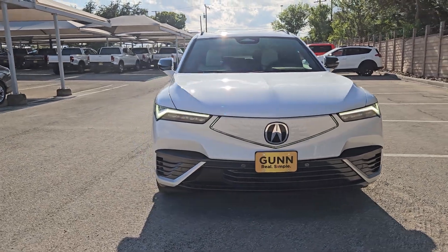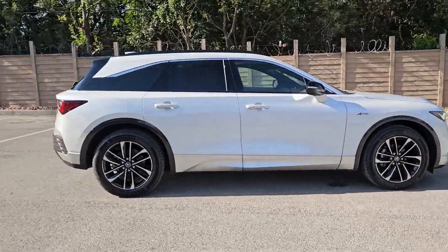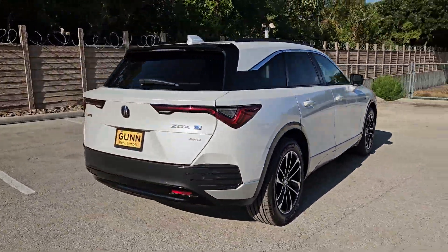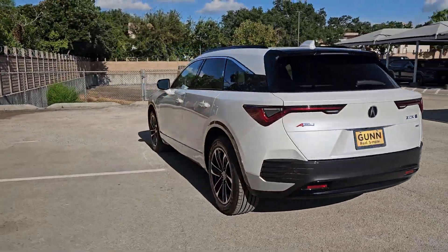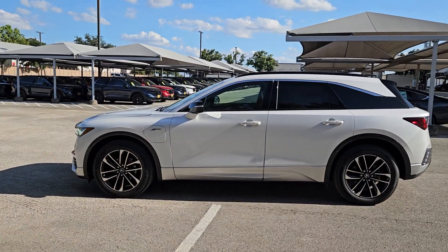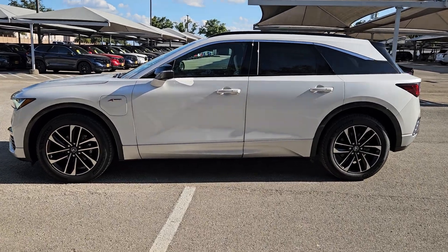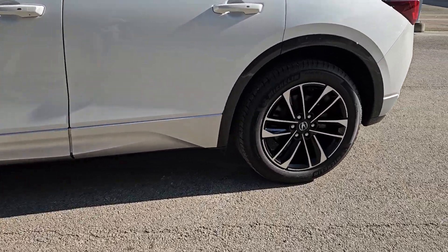Get acquainted with the 2024 Acura ZDX. Take a closer look at this stylish Acura ZDX, the driver-focused EV that offers premium comfort and amenities, family-friendly convenience, thrilling performance, and sought-after Ultium battery technology that delivers an estimated range of up to 325 miles.